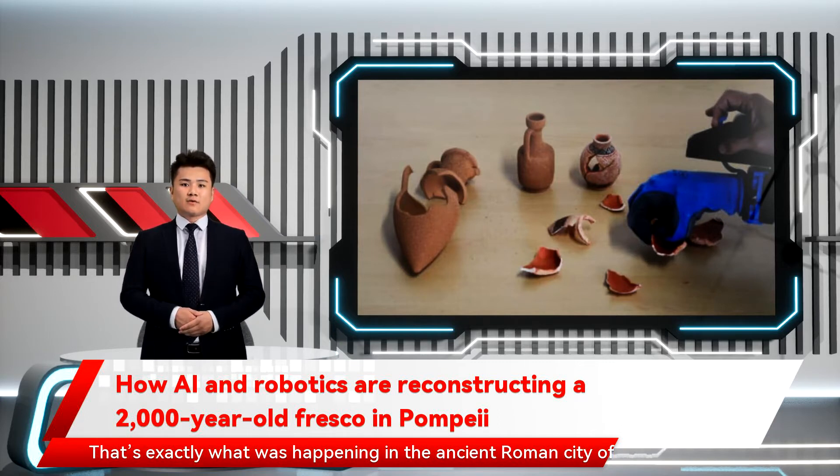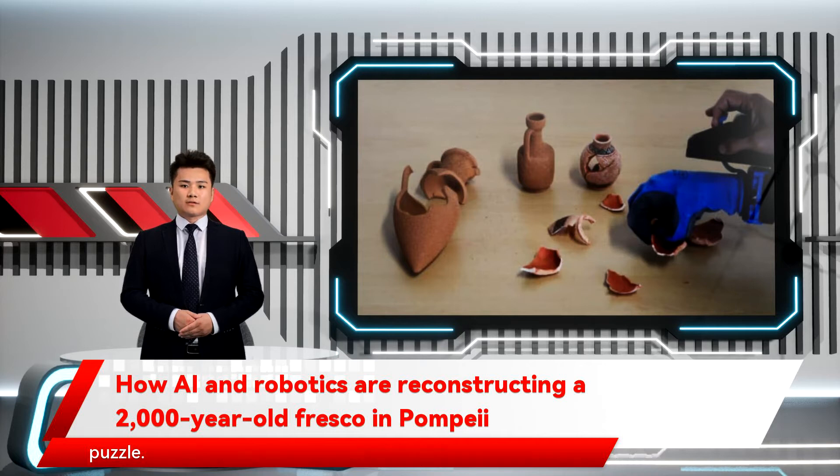That's exactly what was happening in the ancient Roman city of Pompeii, where over 10,000 fragmented pieces from 2,000-year-old frescoes have been lying around for decades, waiting for someone to solve the puzzle.